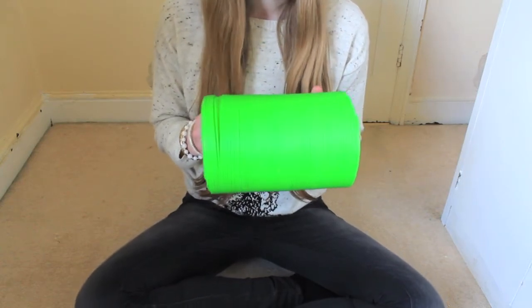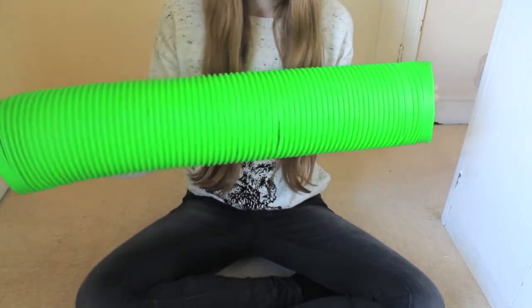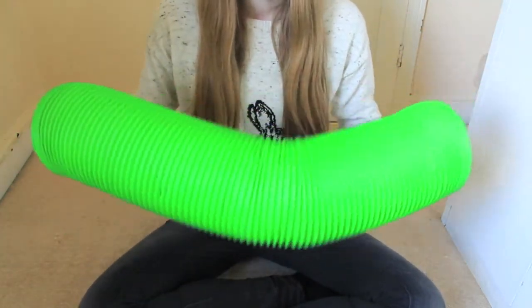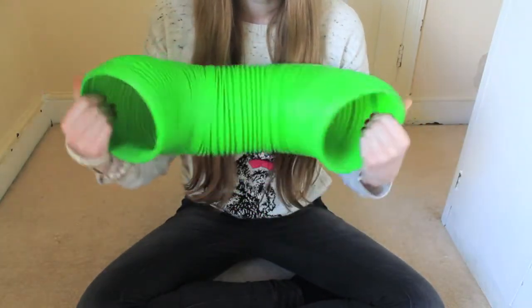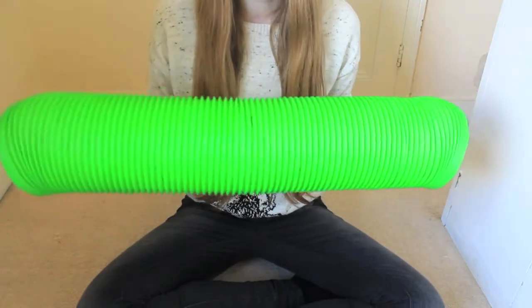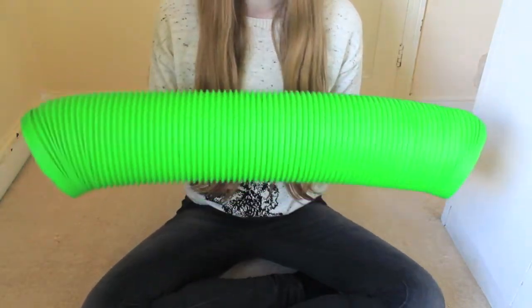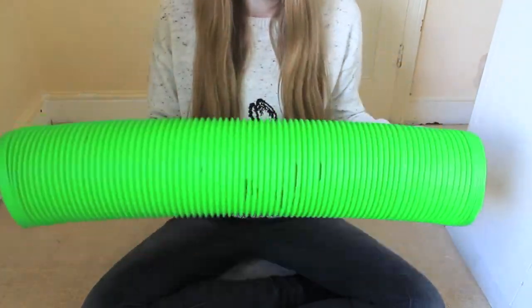I love this tunnel because it extends really long and goes a nice long length. Because it's flexible, you can bend it in all sorts of different shapes, making it interesting for your rats to play with. My rats love to run through this every day and it's a big hit with them.